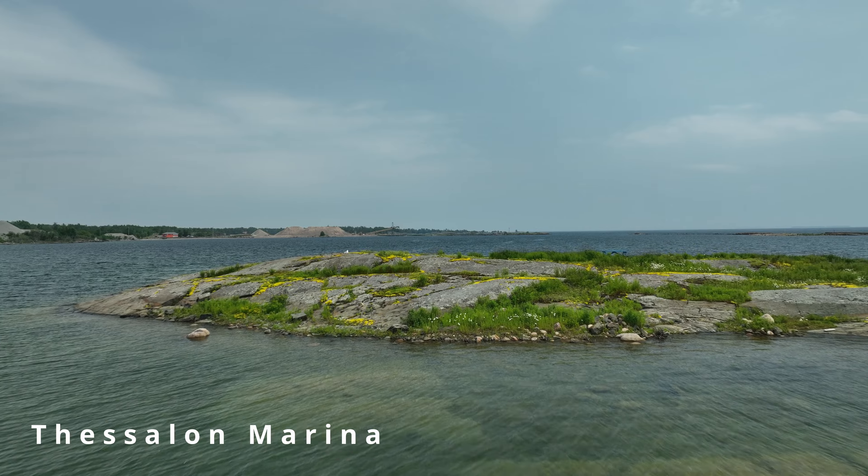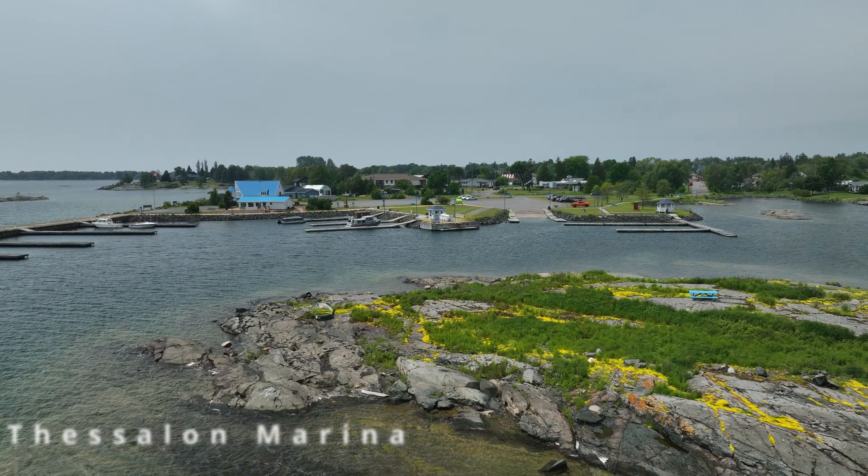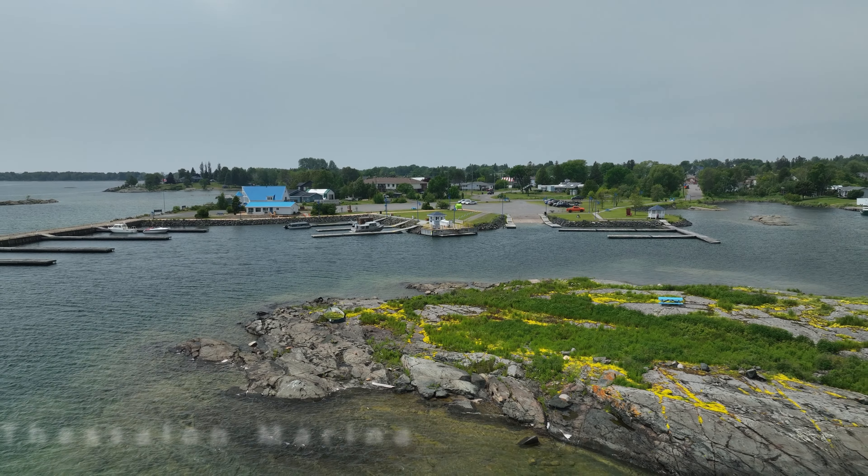Thessalon Marina is a safe harbour, protected by natural rock, which has been built up. In warmer weather, I'm sure the quick jaunt to the blue picnic bench on Frost Island is an experience.